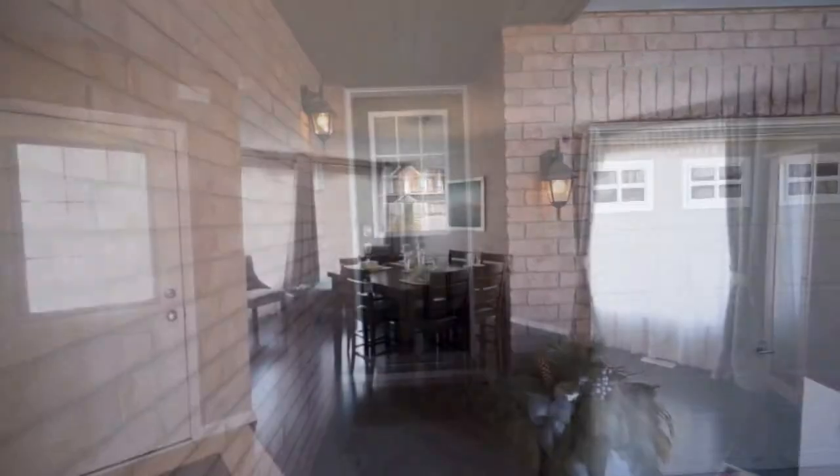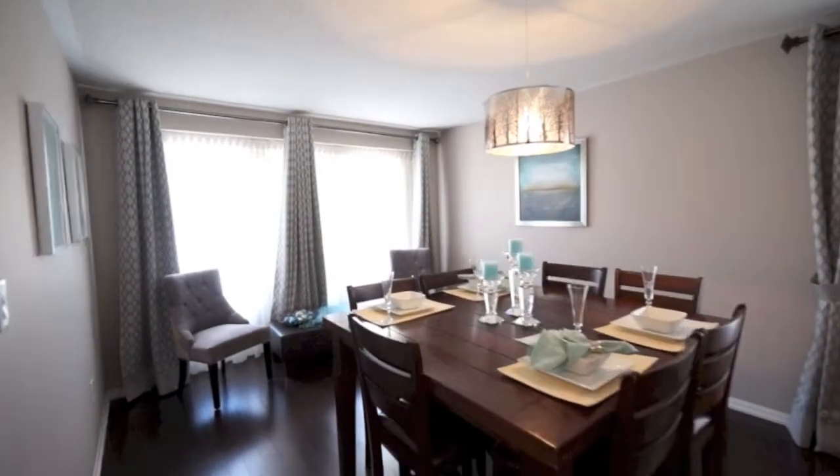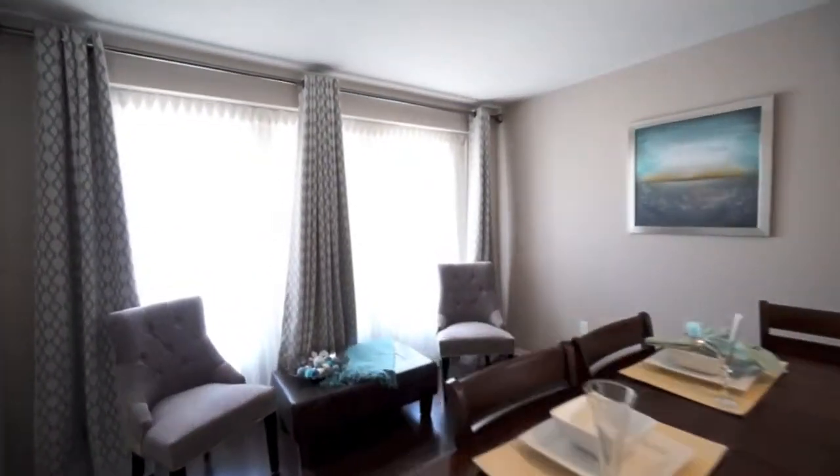The spacious front foyer is an inviting space. Take note of the convenient inside entry from the garage and the consistency of materials as we explore the main floor.